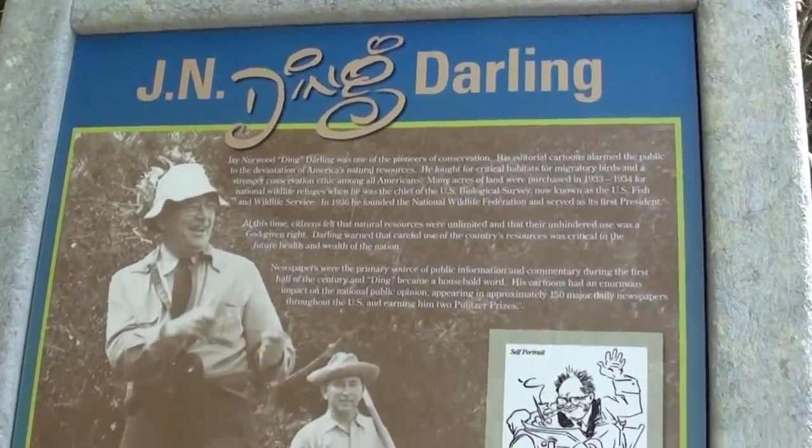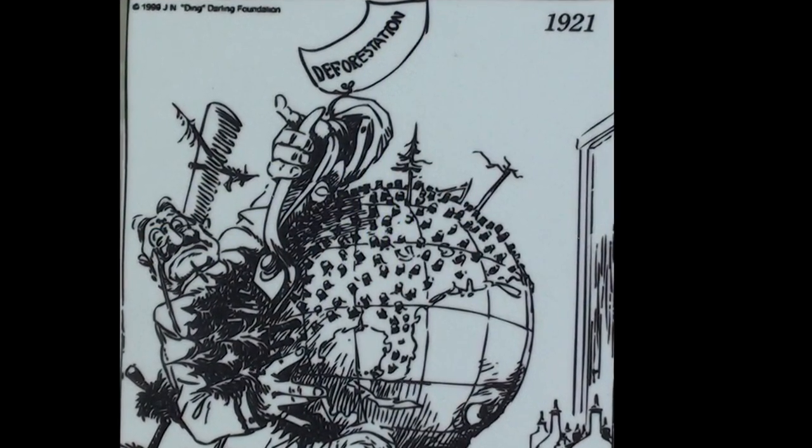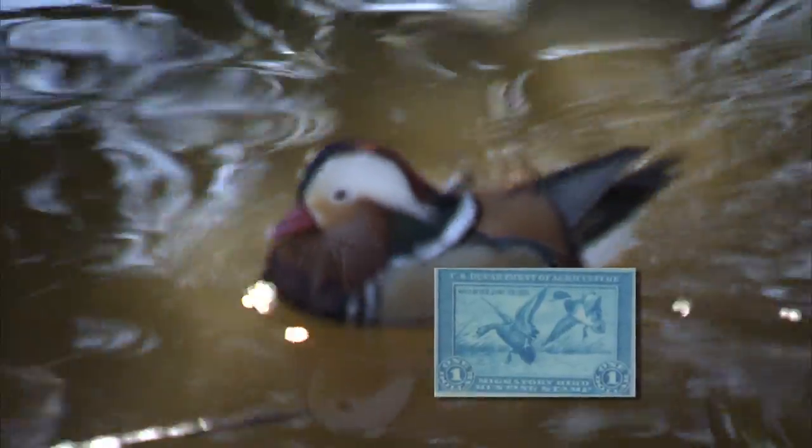Ding himself is quite a story. Jay Norwood 'Ding' Darling was an editorial cartoonist — his nickname Ding comes from his last name. If you take a couple letters out of Darling, it becomes Ding, and that was his famous signature. He died in 1962, so he's been gone a long time, but his cartoons remain priceless and timeless. He had the foresight of people like Teddy Roosevelt — amazing forethinkers into the environment. He drew the first duck stamp in 1934. He was a duck hunter who believed that hunters should give back to the land.